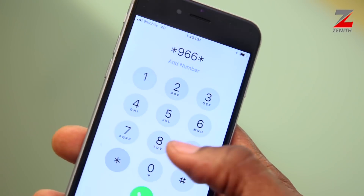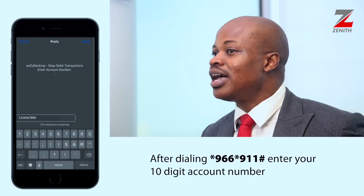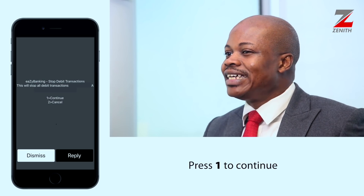Not to worry, simply dial star 966 star 911 hash from any mobile device. Enter your account number, then your mobile number. Press 1 to confirm your request and instantly block your account to avoid loss of funds.